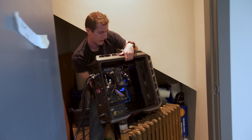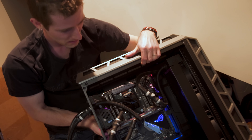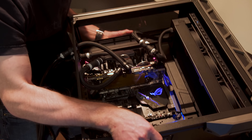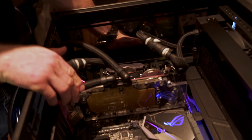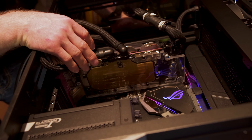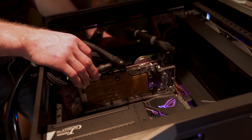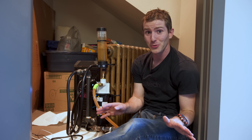Alright, come on over here Dennis, come have a look. Here's our GPU — our GPU is totally gummed up. What a shame. So that affects the amount of heat that we were kicking out into the room.